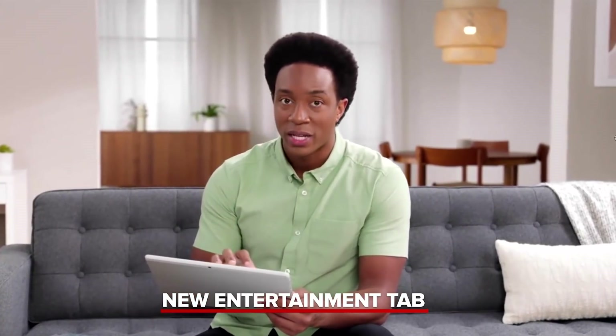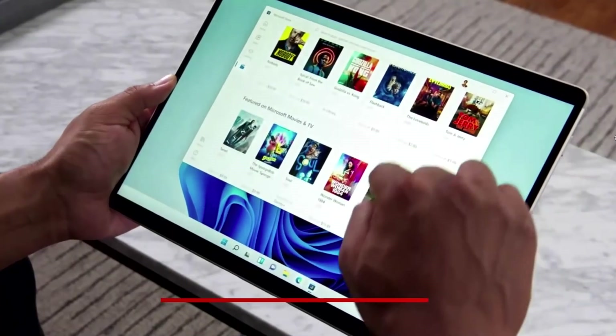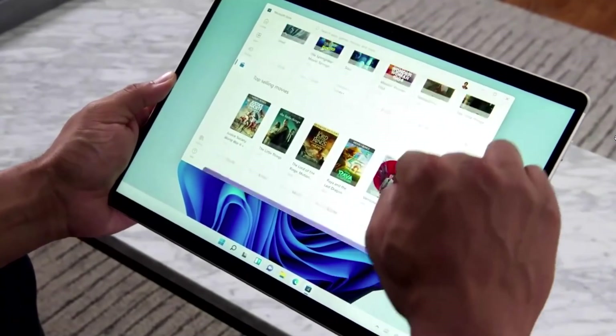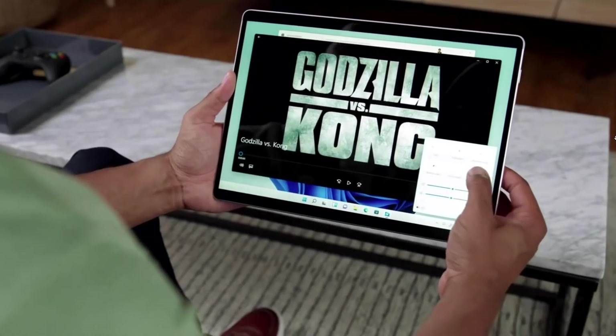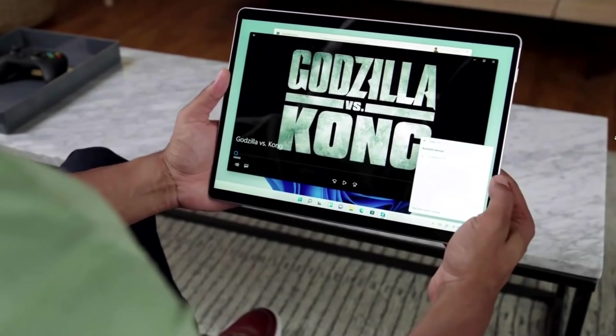We've redesigned the entertainment tab to bring you top movies and TV shows from across streaming services, all in one place. Then you can either cuddle up in bed or project to your TV with wireless connect.